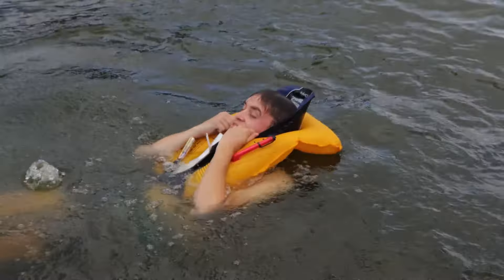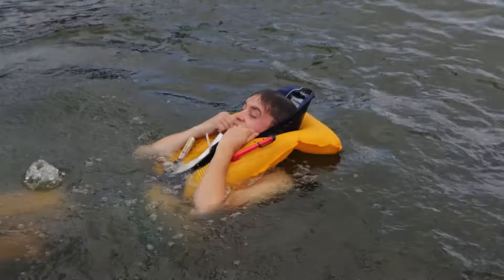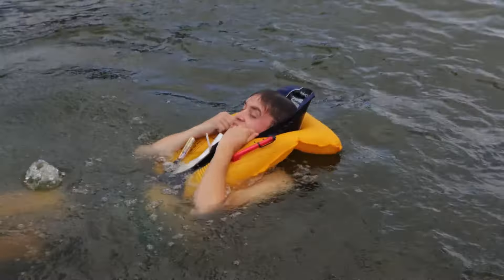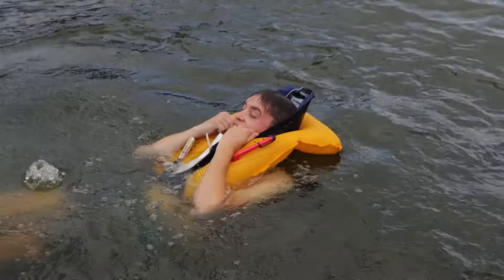What's up everybody, Getting Mouthy here. We're here on the infamous Lake of the Ozarks, and today we're answering the age-old question: do these auto-inflating life jackets actually work? I've got the Onyx AM24 — it's auto-inflating and also manual. I could just pull this and find out, but we're gonna do a little bit of a test.